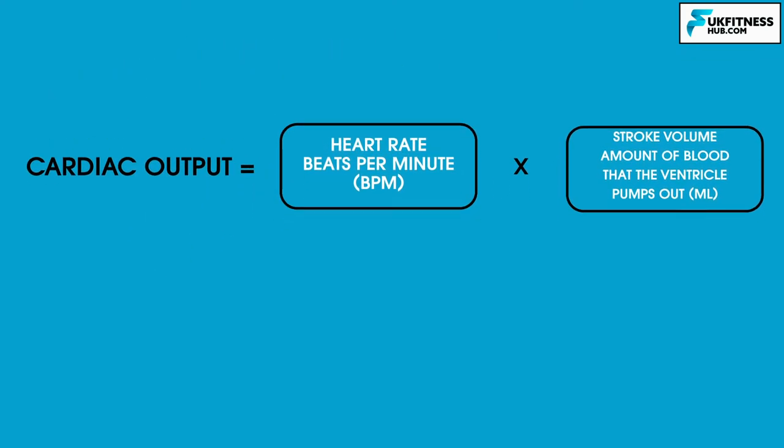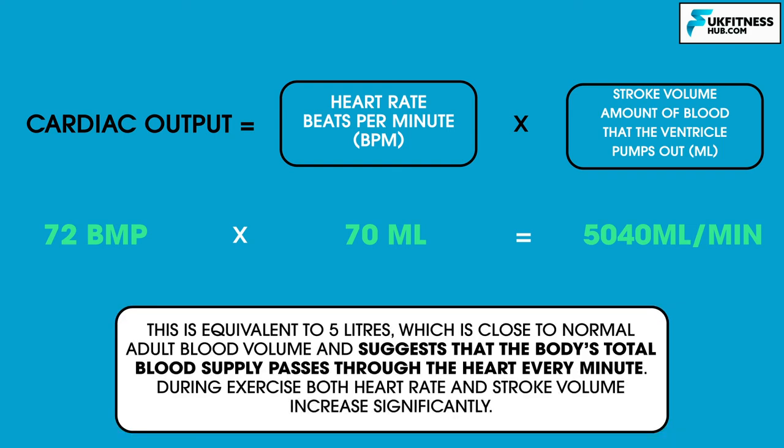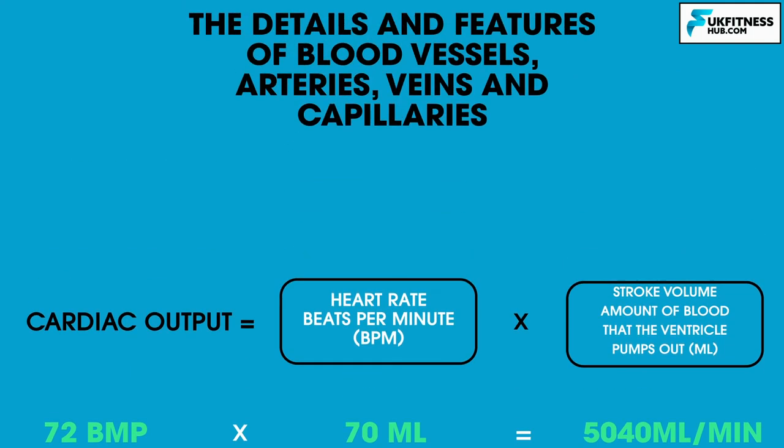Cardiac output can be calculated using a simple formula: cardiac output equals heart rate times stroke volume. For example, with a heart rate of 72 beats per minute and a stroke volume of 70 millilitres, cardiac output would be 5,040 millilitres per minute — equivalent to approximately 5 litres, close to normal adult blood volume, suggesting the body's total blood supply passes through the heart every minute. During exercise, both heart rate and stroke volume increase significantly.